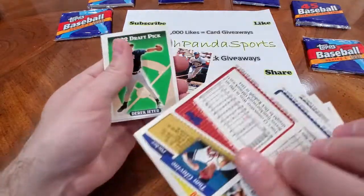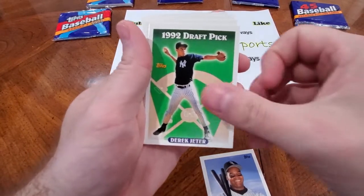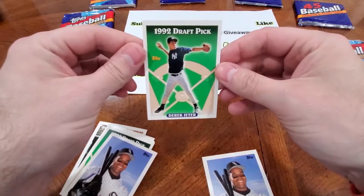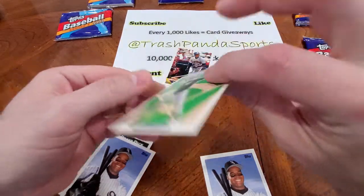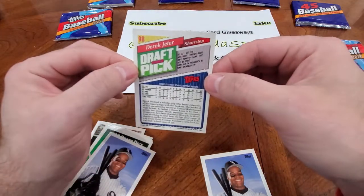Hippolito Ricardo, Tommy Glavin. Oh my God. We got it — here we go. Derek Jeter, 1992 draft pick rookie card. What an omen is that, huh? That is ridiculous. I spent like $10 on these packs. Oh my God.